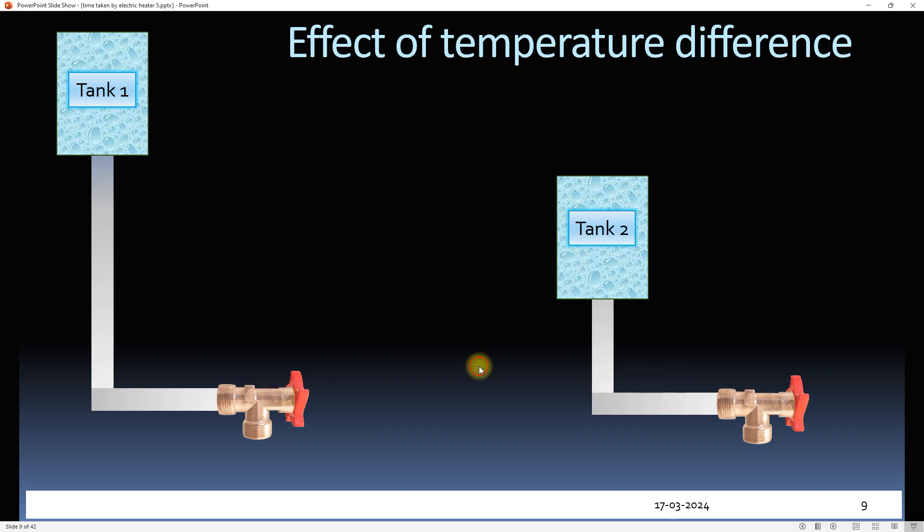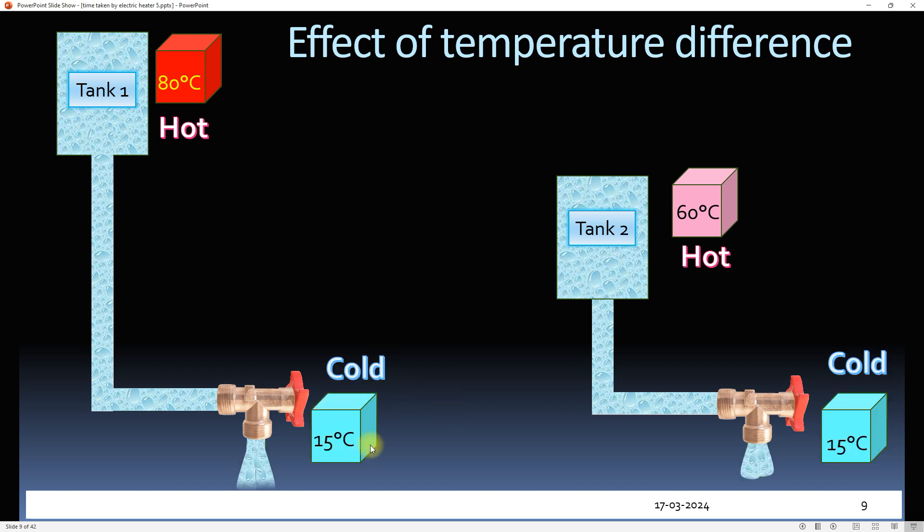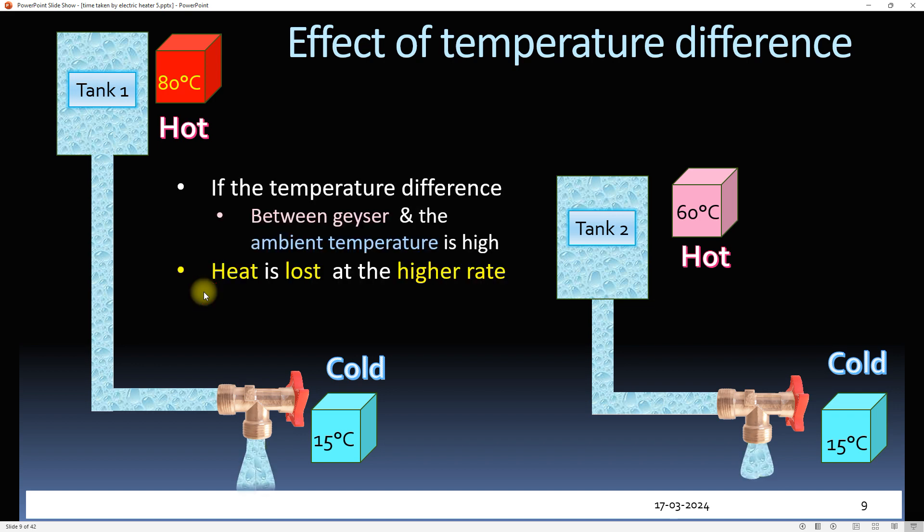If we open the taps, obviously the water in the first tap will flow at a higher rate than the second. Tank one represents a geyser at 80°C, whereas tank two represents a geyser at 60°C. The ambient temperature of 15°C is represented by the taps. So the rate and amount of heat loss in a given time will be higher in the first case, provided the quality of geysers is the same.